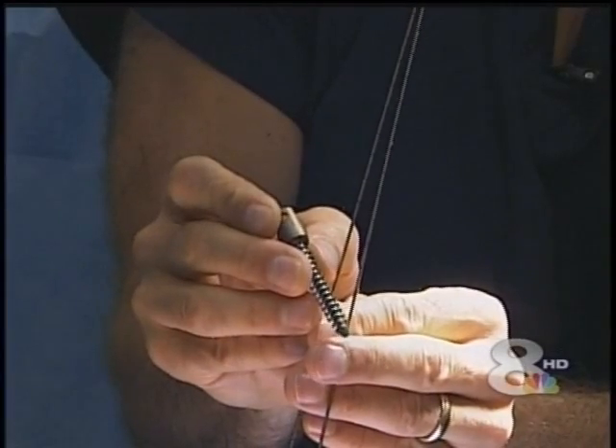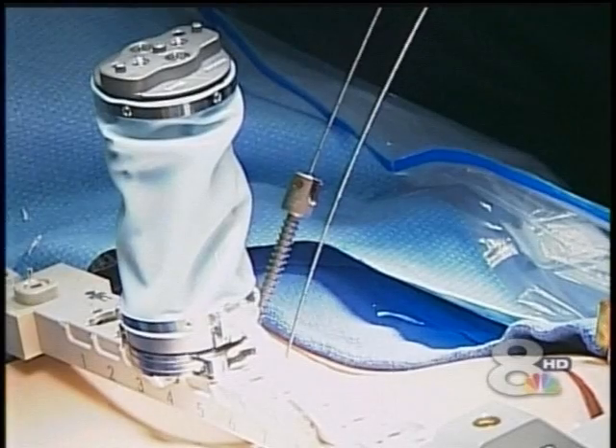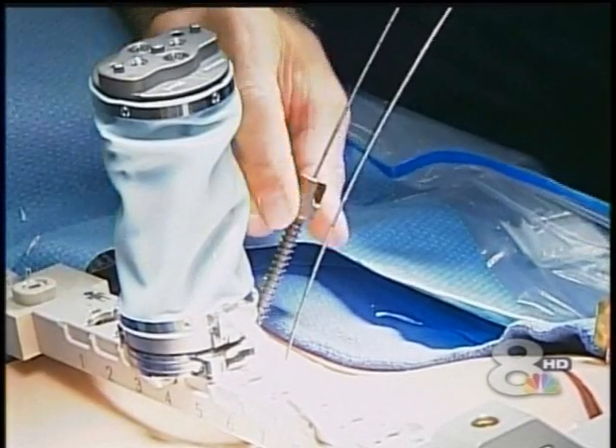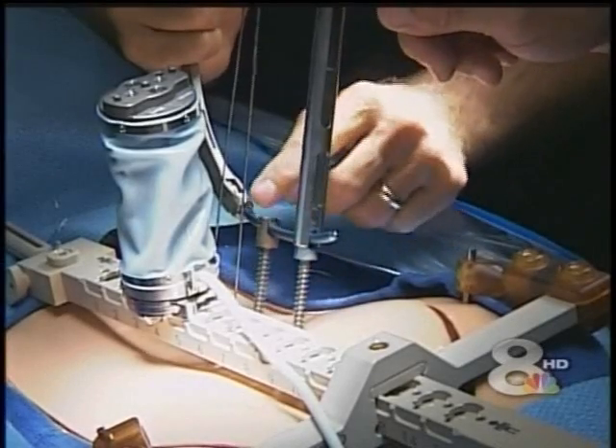Dr. Oz is a master at taking very complicated medical procedures and breaking them down in a way everyone can understand. He did that as we watched today. His ultimate goal is to have people take a more active role in their own health.